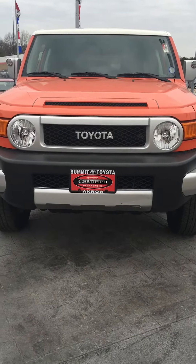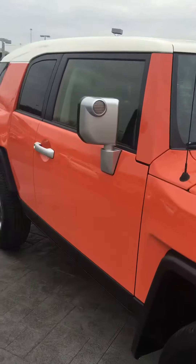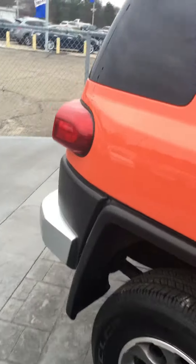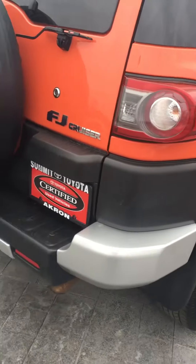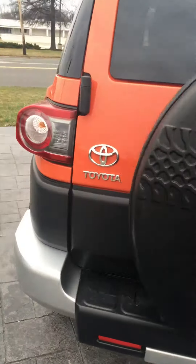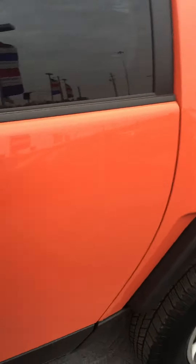Good day here at Summit Toyota. I wanted to take a quick second and send you a video of my 2013 Toyota FJ Cruiser. This FJ is in beautiful condition. It is a certified Toyota vehicle, which means it's been through a 160-point inspection. The vehicle only has just over 20,000 miles and is ready to take home.